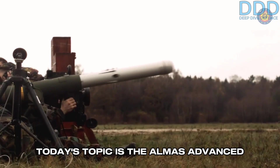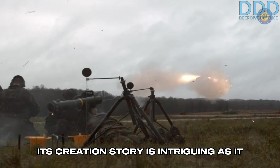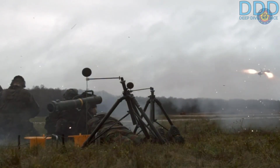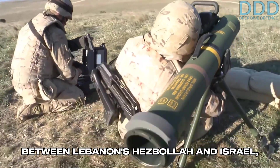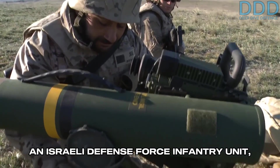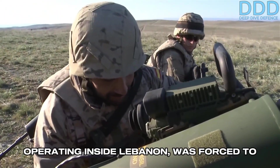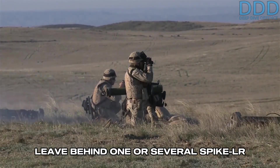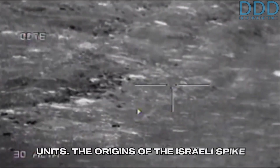Today's topic is the ALMAS Advanced Anti-Tank and Anti-Ground Guided Missile. Its creation story is intriguing, as it stems from two coincidental events. During the 2006 33-day war between Lebanon's Hezbollah and Israel, an Israeli Defense Force infantry unit — likely a Special Operations unit operating inside Lebanon — was forced to leave behind one or several Spike-LR Advanced Anti-Tank Guided Missiles, which were subsequently captured by Hezbollah units.